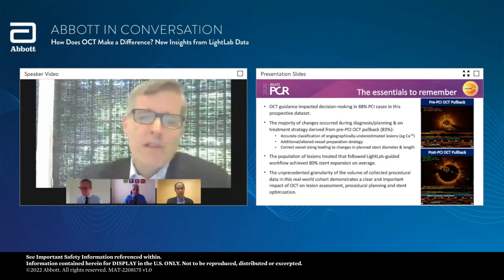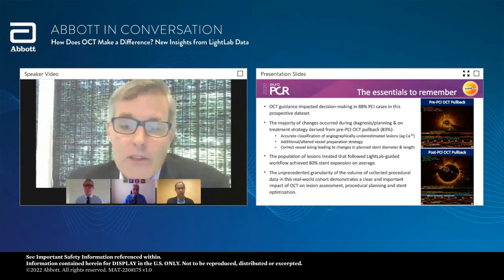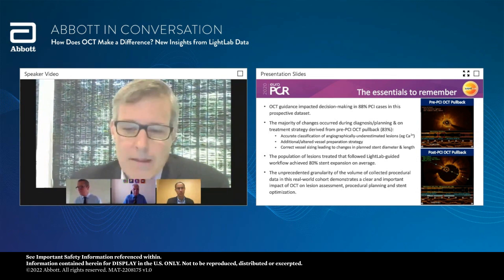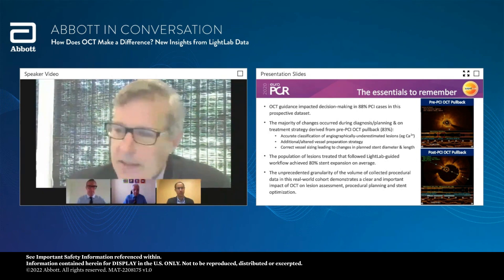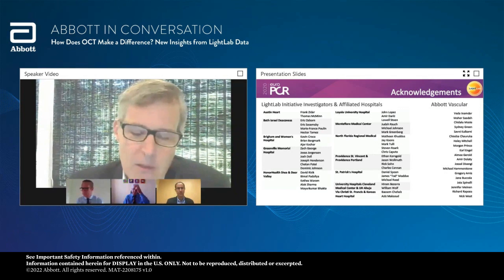The essentials to remember: OCT guidance impacted decision-making in 88% of PCI cases in this prospective data set. The majority of changes occurred during diagnosis and planning. The population of lesions that followed the Light Lab guided workflow achieved 80% stent expansion on average. The study has been exciting to be part of because it gives us unprecedented granularity of data collected in this real-world cohort, and it shows a clear and important impact of OCT on lesion assessment, planning, and stent optimization. Jason is going to take us through a deep dive on procedural planning with regard to vessel prep in the next segment.